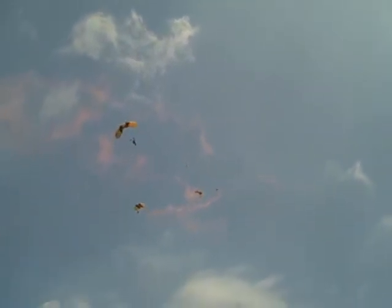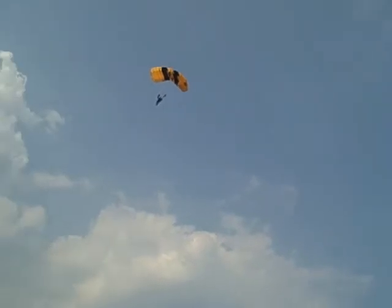The reserve, or auxiliary parachutes, which are used by the Golden Knights, are also flexible wing parachutes, such as the parachutes that you see now. But there are a few differences — they're a little bit smaller in surface area, they're white in color, and have a much greater forward speed of up to 30 miles per hour.